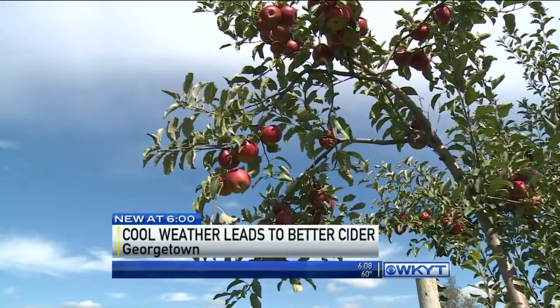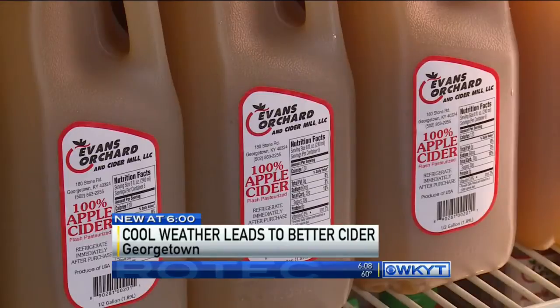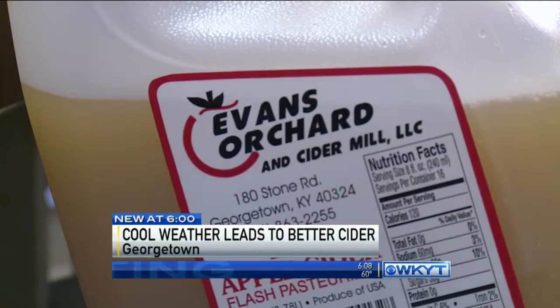To apple growers, cool weather means better tasting apples and therefore better tasting apple cider. At Evans Orchard, cider is made fresh twice a week throughout the fall season.